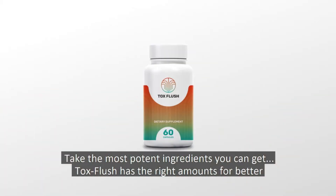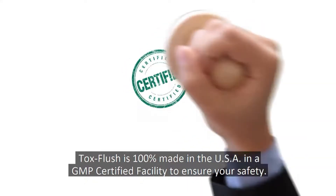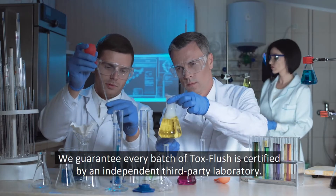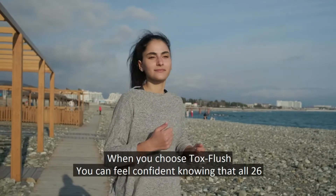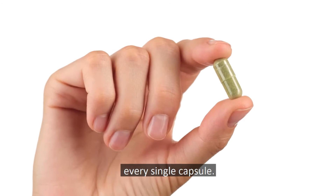Take the most potent ingredients you can get. ToxFlush has the right amounts for better fat loss and immune boosting results you need. ToxFlush is 100% made in the USA in a GMP certified facility to ensure your safety. We guarantee every batch of ToxFlush is certified by an independent third-party laboratory. When you choose ToxFlush, you can feel confident knowing that all 26 potent ingredients you see on the label are inside every single capsule.